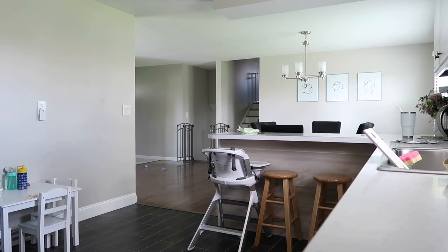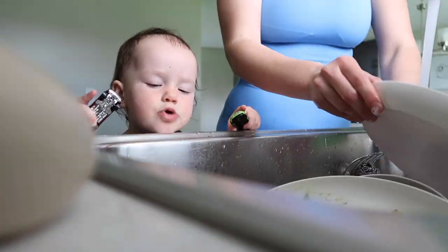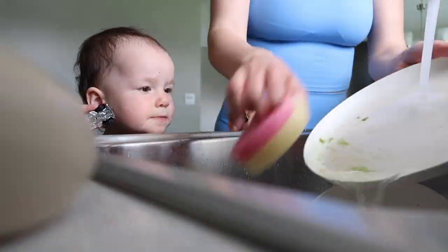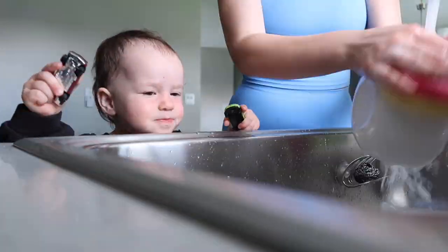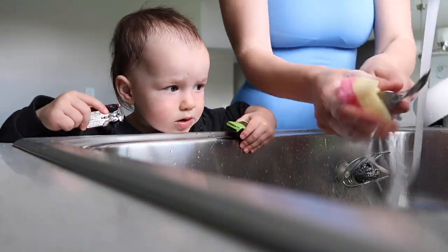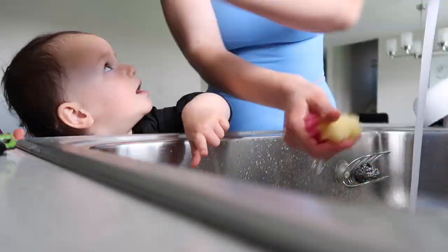Once I'm done with breakfast, I will do a quick morning cleanup. I usually start off in the kitchen — wash the dishes, clean up the countertops. In the meantime, my kids are playing in the playroom or they will just wander around where I am.